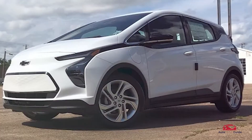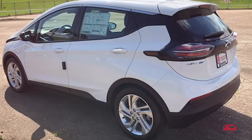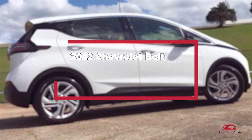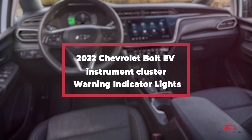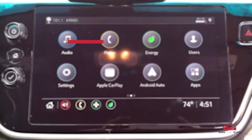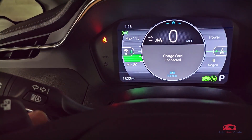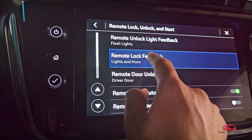What are the various dashboard warning and indicator lights in the 2022 Chevrolet Bolt EV and what do they signify for vehicle operation? How can drivers interpret these lights to ensure safe driving and timely maintenance? What actions should be taken when specific warning lights illuminate, and how do these indicators help in diagnosing potential issues with the vehicle?